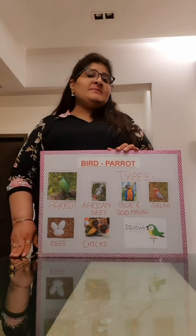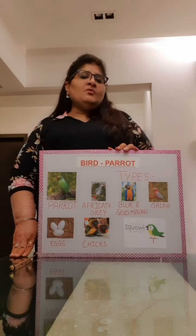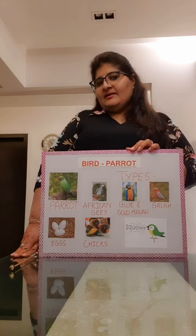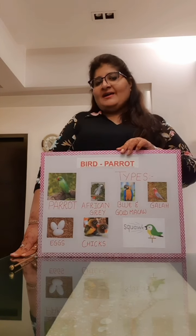Do you all know that parrots make a sound? What sound do they make? They squawk. What do they do? They squawk.